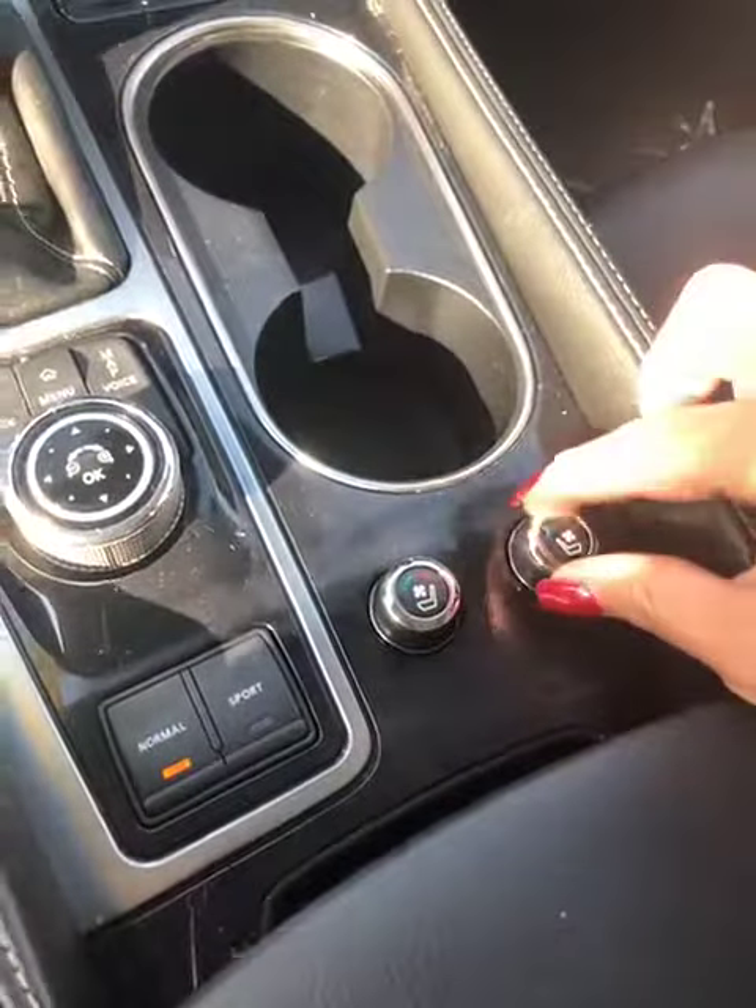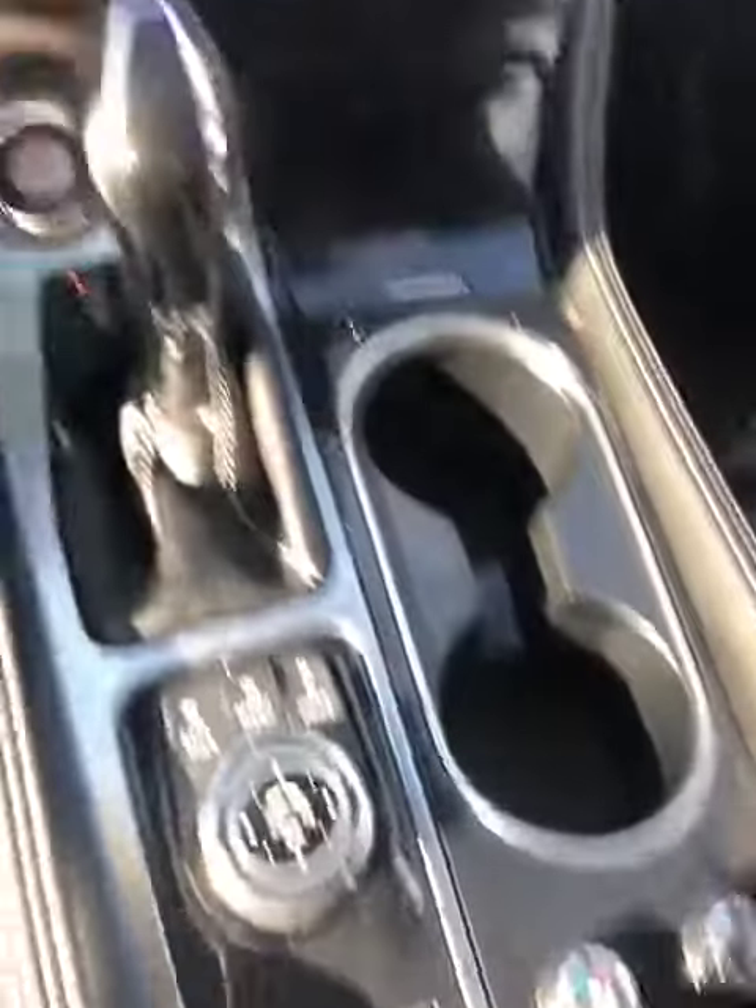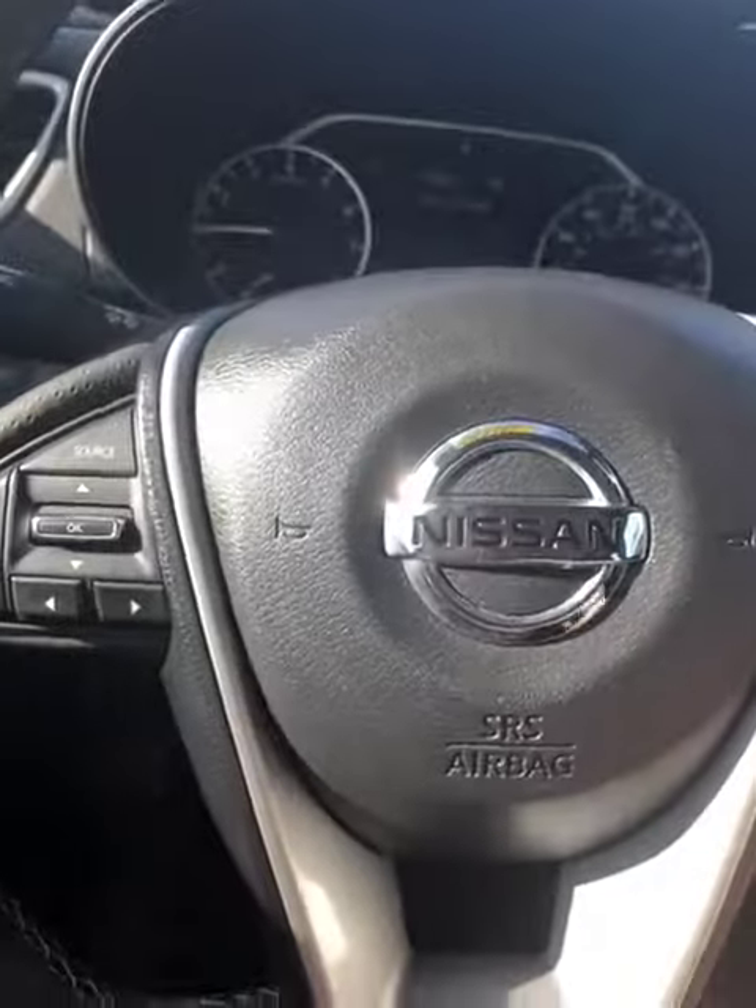It also comes with heated and cooled seats as well. There are a lot of great accents in this car. It has a leather steering wheel that is heated, and the brown wood accents make it really pretty.